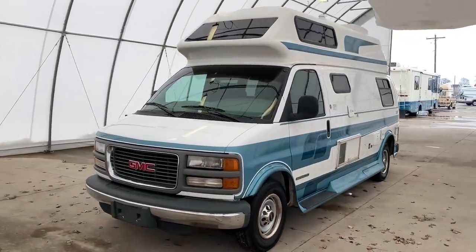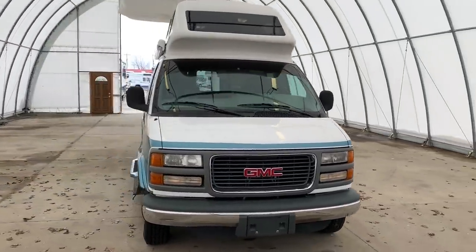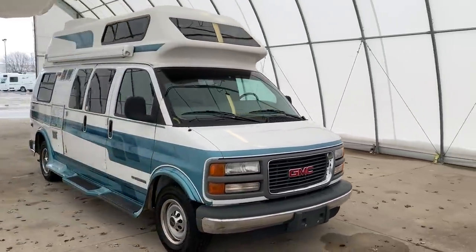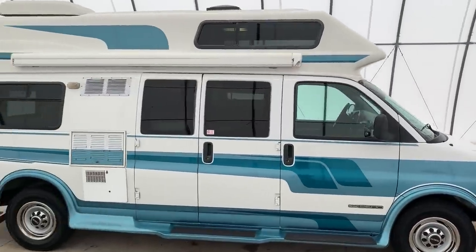Hi there, folks. This is Levi Kuhn at Kuhn Truck & RV, your Class B and B Plus RV Specialist. Please check out our website at truckandrv.com — that's truckandrv.com — to view all of our inventory.